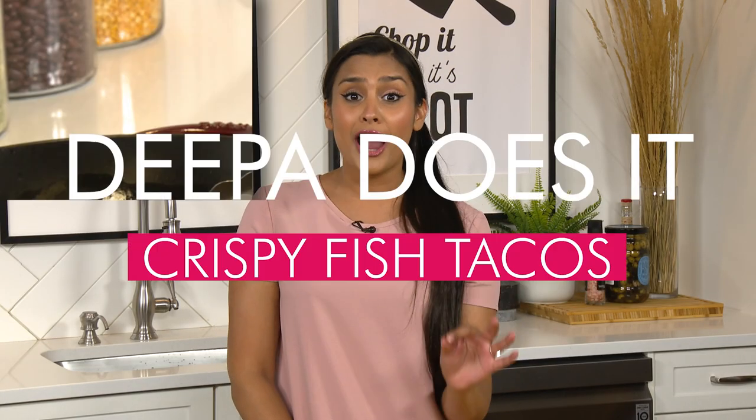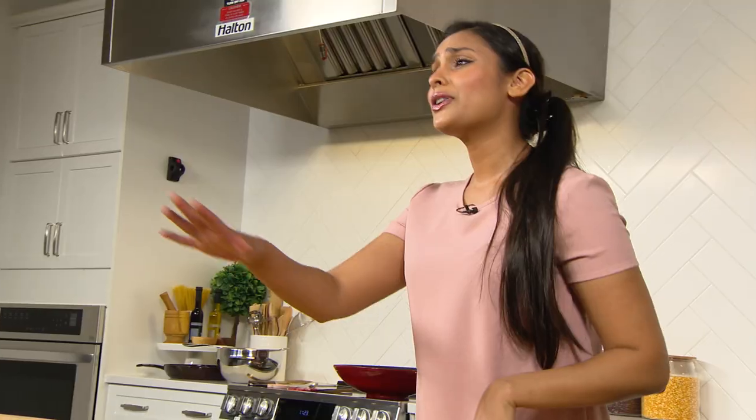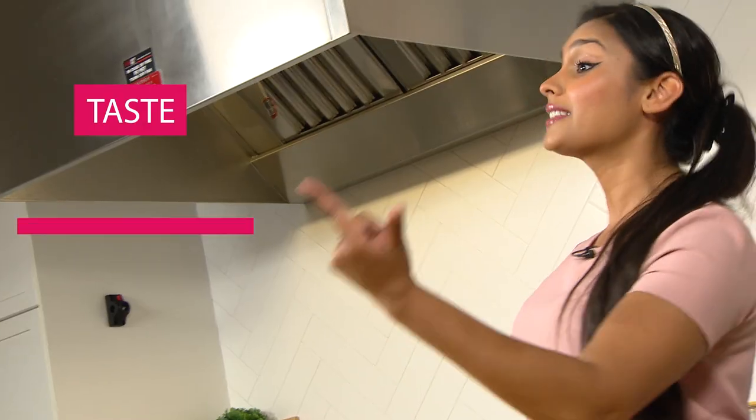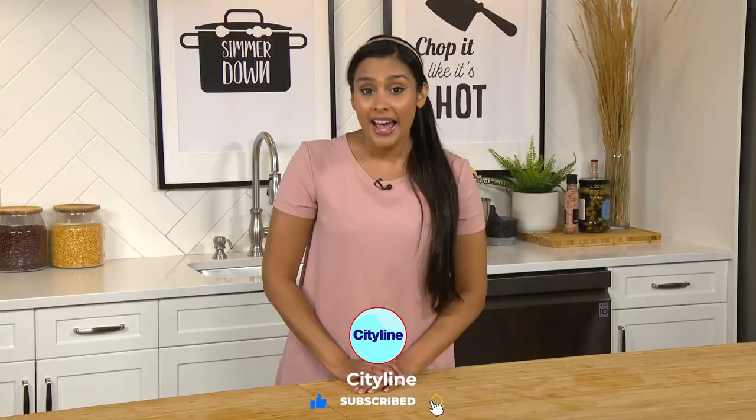On today's episode we are joined by award-winning chef Nui Reguler, and she is known for her northern Thai cuisine. Today she's gonna be teaching us how to make fried fish tacos with a mango slaw. I'm gonna watch her do it, then try to do it on my own, then she'll be back to judge me on three categories: taste, presentation, and heart. Don't forget to like and subscribe and leave some tasty tips in the comments below!